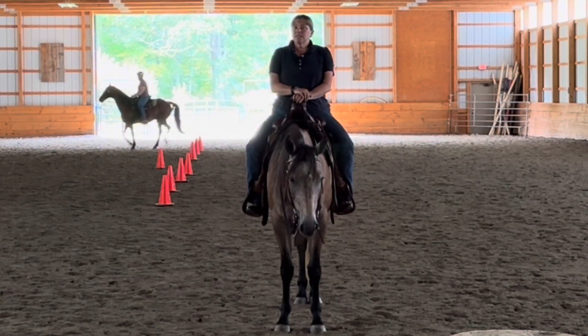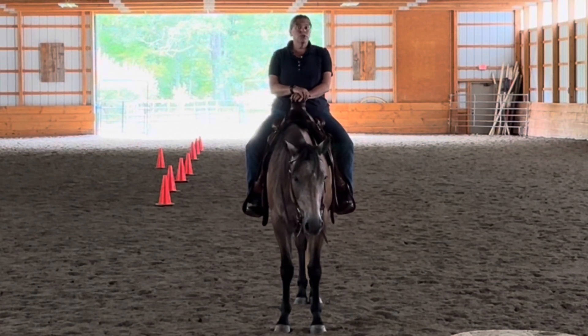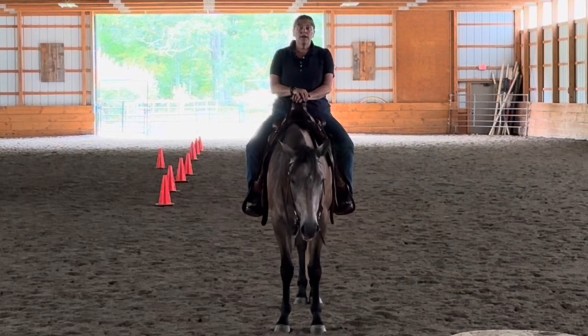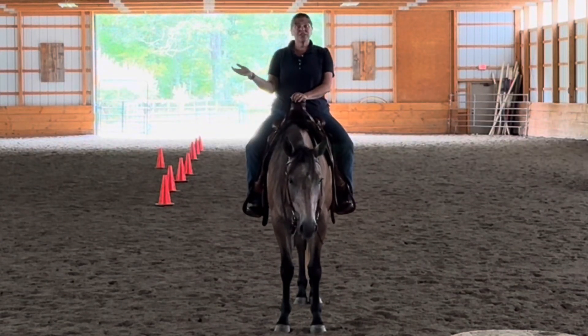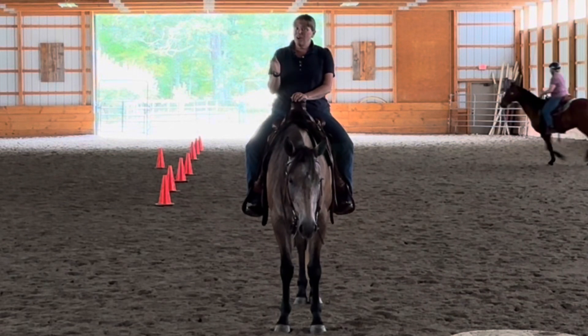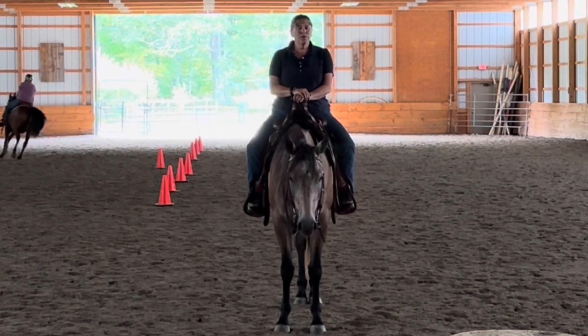There's a lot of things that you might need to canter for. If you do a competition — say you're at a schooling show, or any other show — and the judge says, walk, and now canter, you've got to make sure that you're on the lead that the judge is looking for at the canter. So that's really important.